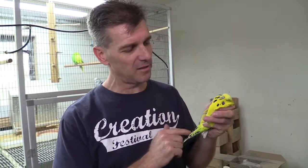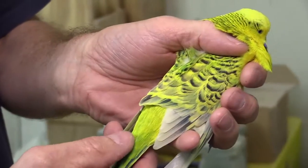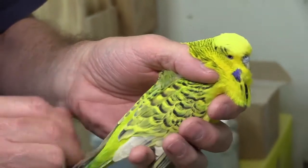This is one of my best Texas clear bodies. He's got really good markings. He placed seventh at a national show in Wisconsin in 2011. He's a 2009 bird, so he's getting a little older. I'm probably going to retire him — he's done really well for me on the show bench. Just a really nice guy.